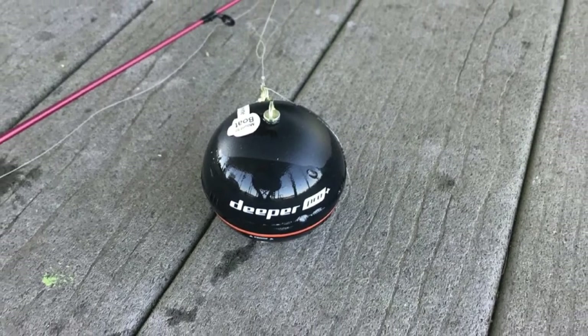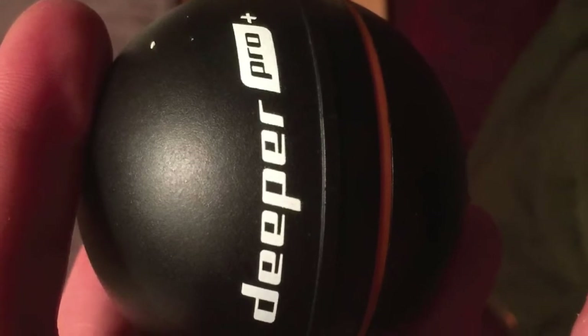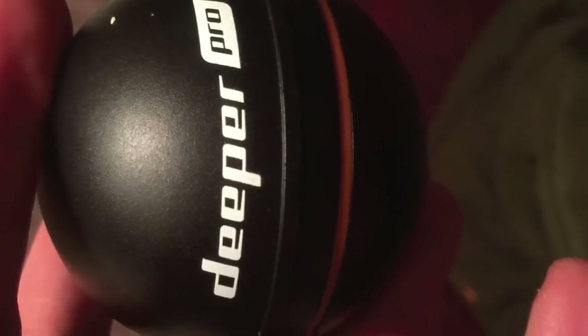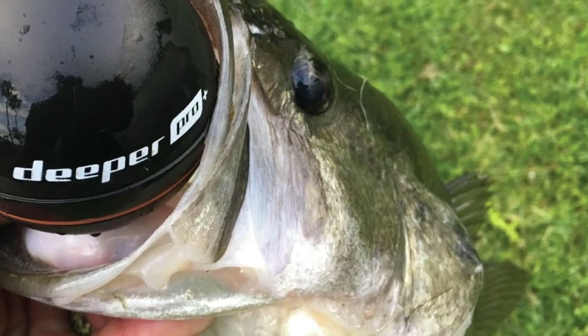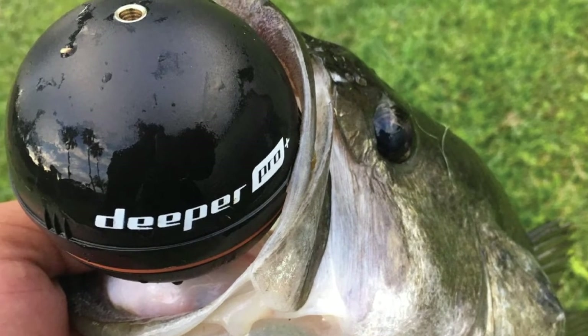The first impressive feature is the Wi-Fi connection that enables you to connect the fish finder to your smartphone or tablet. It also has a high-frequency system that provides more precise data for your fishing trip, including water temperature, depth, vegetation, and fish hot spots.